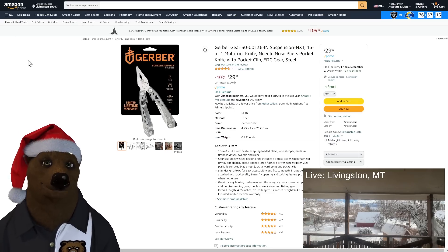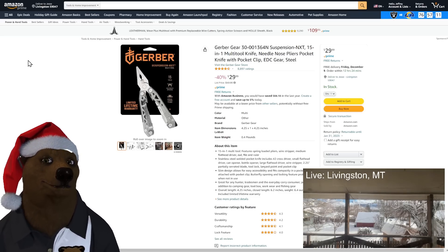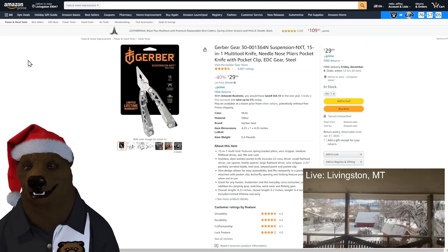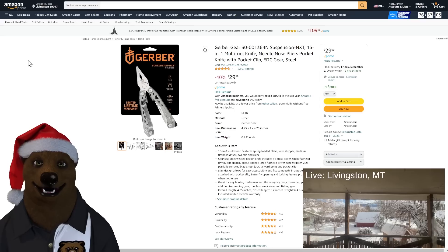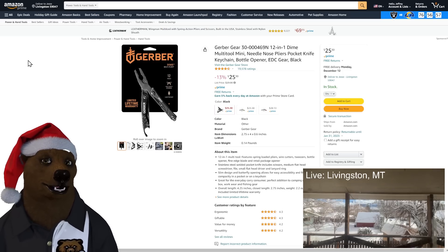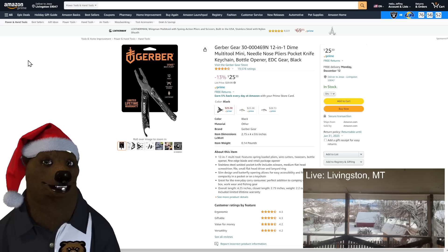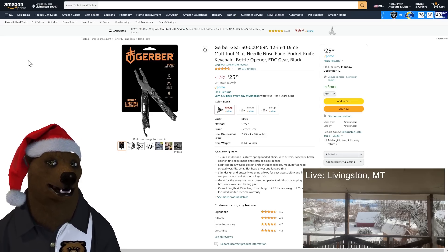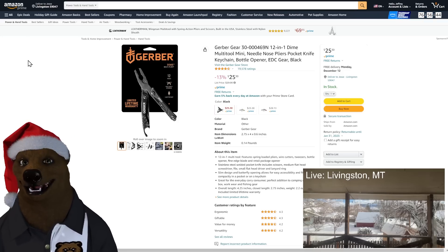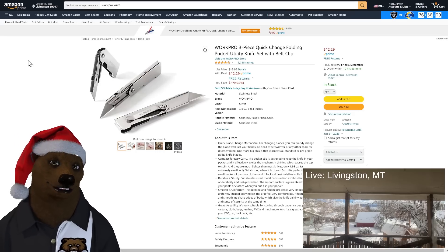Next up we've got Gerber — a couple of options. First is the 15-in-1 multi-tool needle nose pocket plier with knife and pocket clip, EDC gear. If you like Gerber — I'm more of a Leatherman bear myself, but no judgment — that one's $30, 40% off. The second is the Gerber Gear 12-in-1 Dime multi-tool, mini needle nose pliers, a nice lightweight little set. $25 on that.